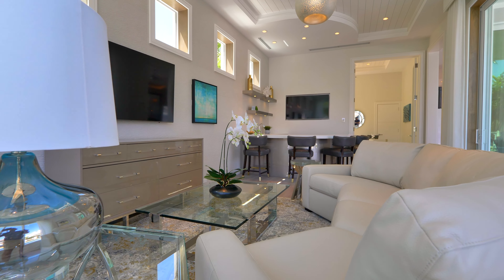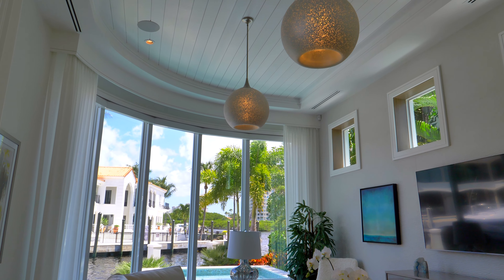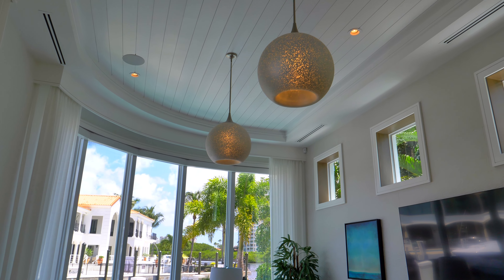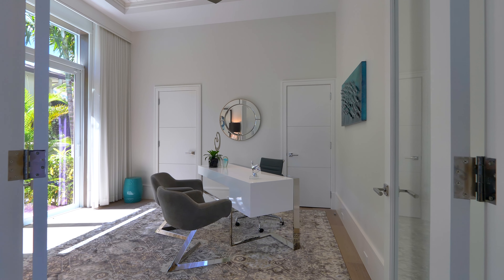Let's talk about this breakfast area for a moment, shall we? We have the rotunda design both in the soffits as well as in the flooring, and the Intracoastal is in view from every seat at the table.